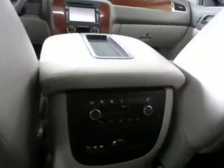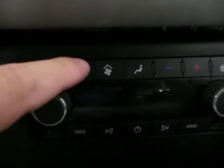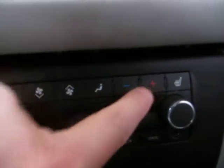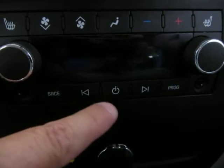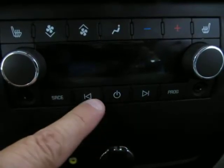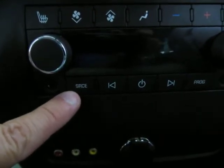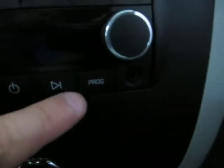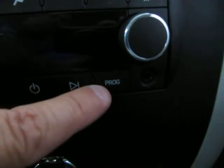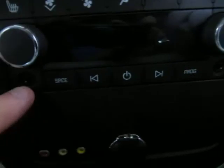Not only are the front seats heated, but the entire middle-row seat is heated as well — press here for the left side, here for the right side. You have AC controls here to control fan speed, airflow direction, and temperature. Passengers can also control the stereo: turn it on and off, seek forward, seek backwards, change the source from AM to FM to XM, and access preset stations.